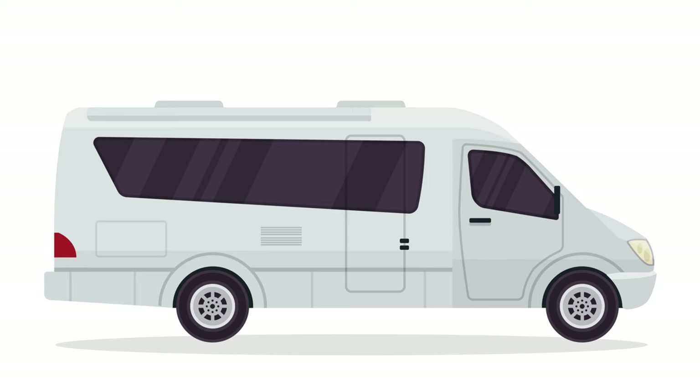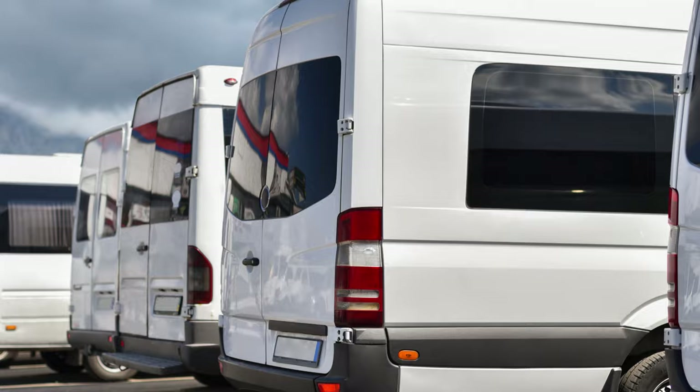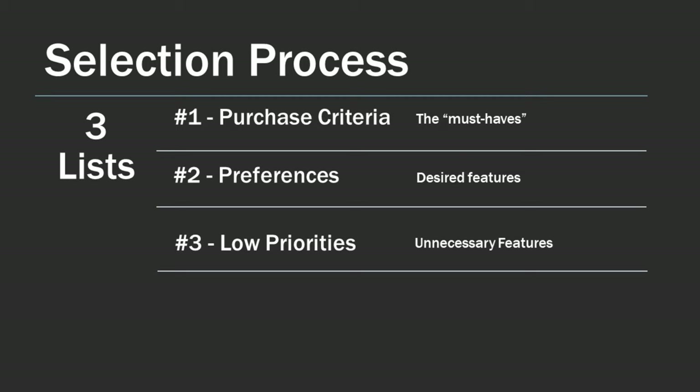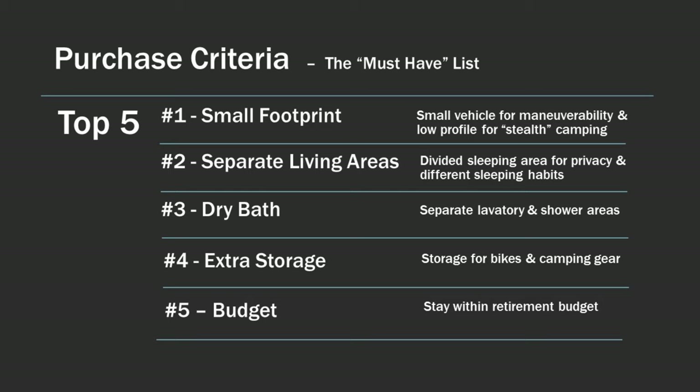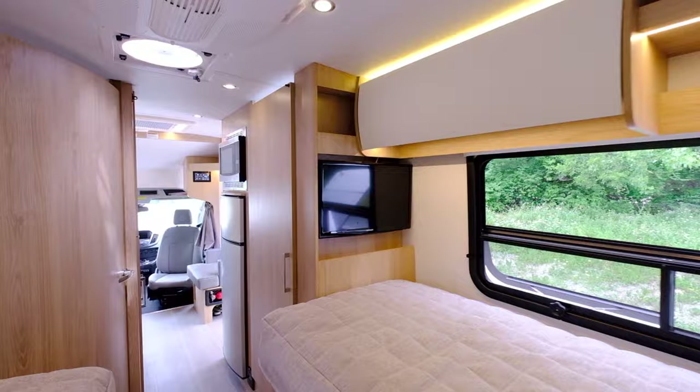Class B Plus is not an official industry name and they are registered and insured in most states as Class C vehicles. We looked at many RV manufacturers including Winnebago, Pleasure Way, Roadtrek, Airstream, Coachman, Forest River, and a few others. However, by using the process we established, we narrowed down the number of manufacturers and floor plans very quickly. Most models were eliminated due to our desire for separate living and sleeping areas and our preference for a dry bath. In the end, our process of elimination led us to Leisure Travel Vans.